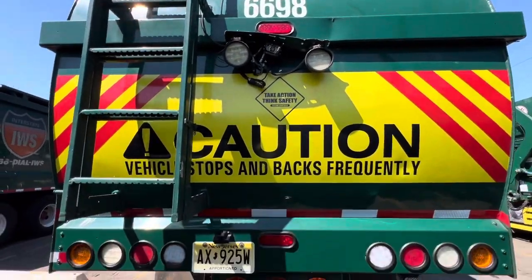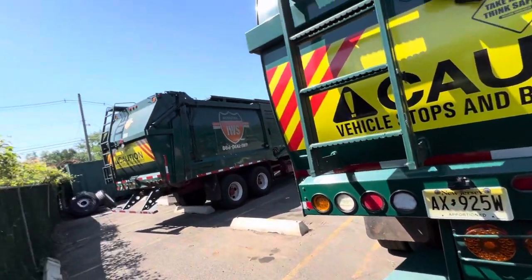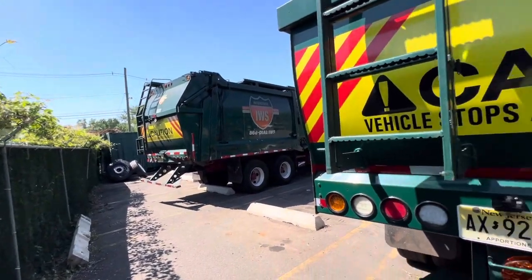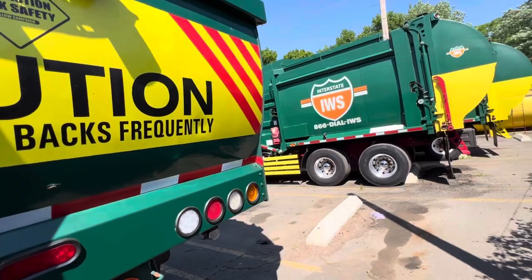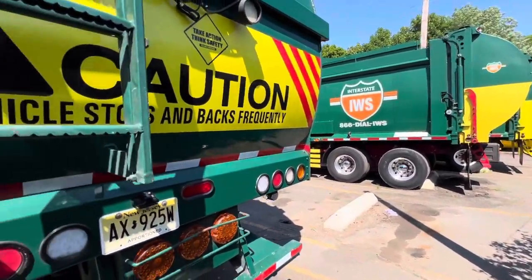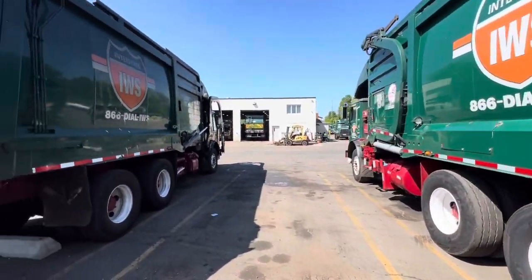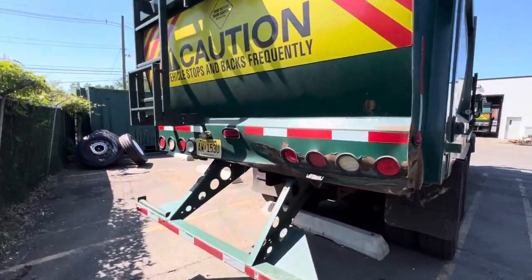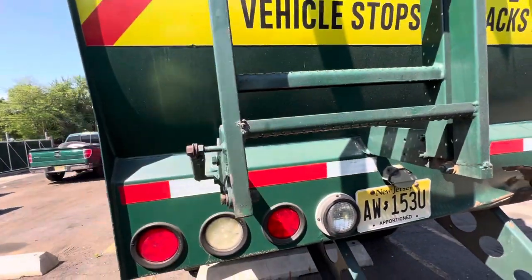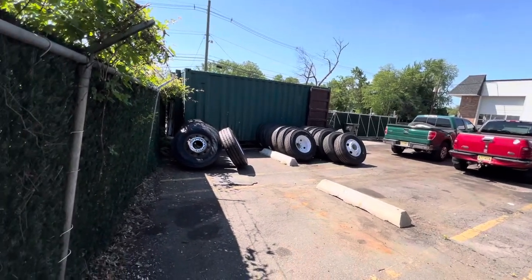This truck here is 6698 — this is Ethan's truck, it's a Mack front loader. Then we have Mayran's truck, 6659. That's the only trucks here today, plus we got 6654 in the garage — that's also Mayran's truck — and then we have the service truck and some new tires over here.